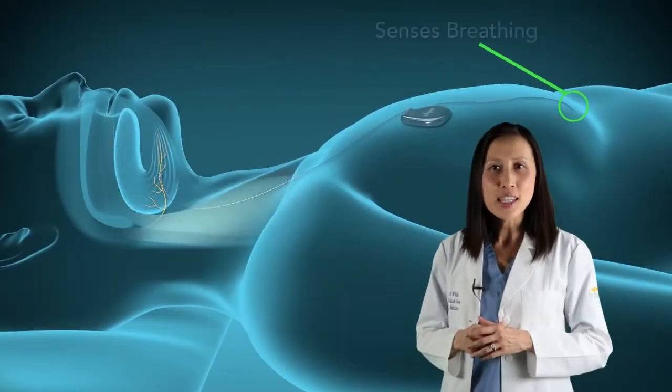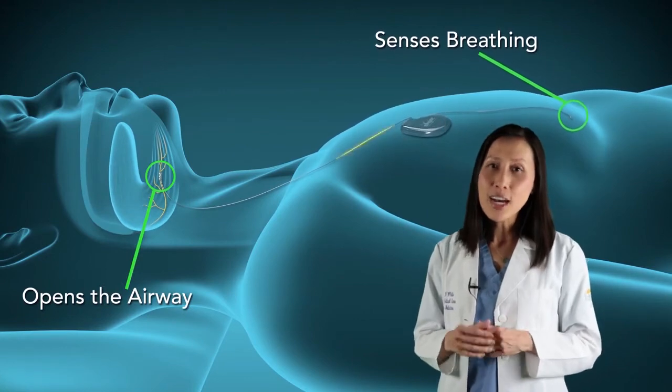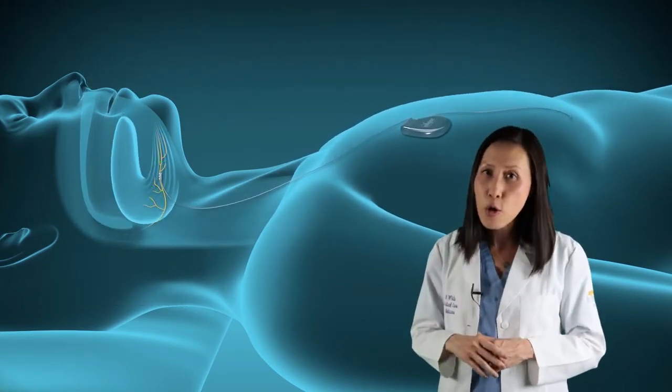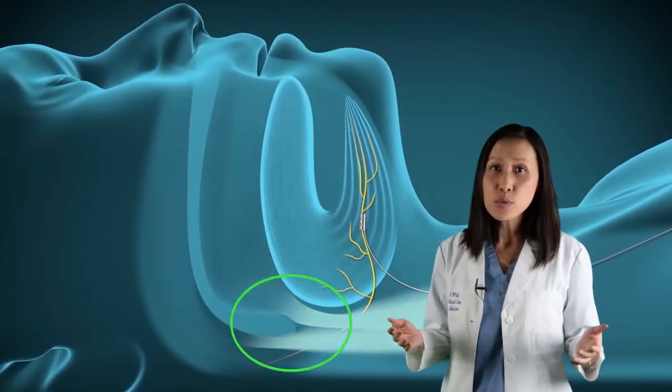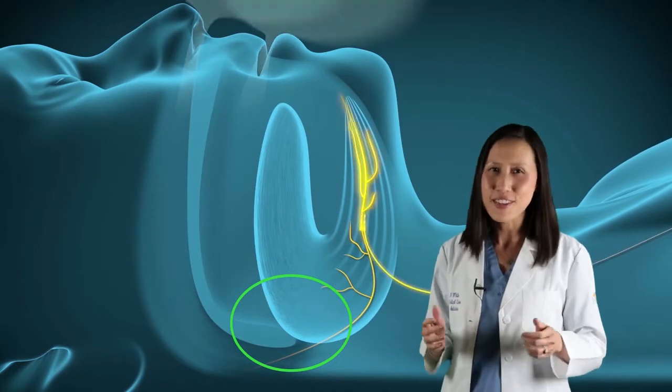The Inspire system is made of a small battery and two small wires. Inspire is placed under the skin of the neck and chest through three small incisions during an outpatient procedure. Most patients return home the same day and return to non-strenuous activities within a few days.